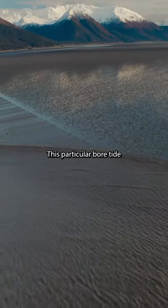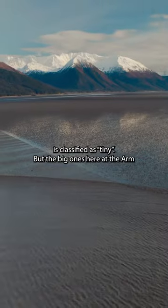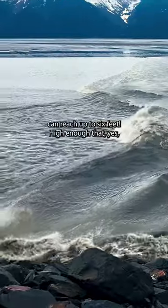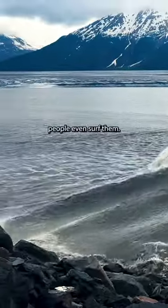This particular bore tide is classified as tiny, but the big ones here at the arm can reach up to 6 feet — high enough that yes, people even surf them.